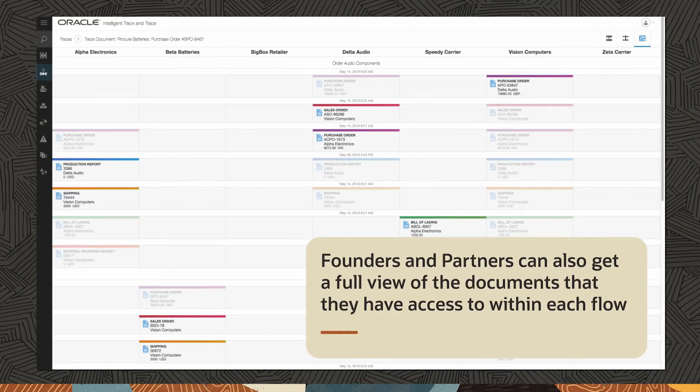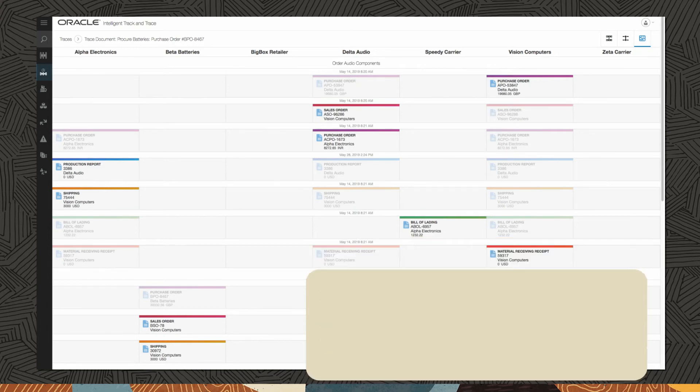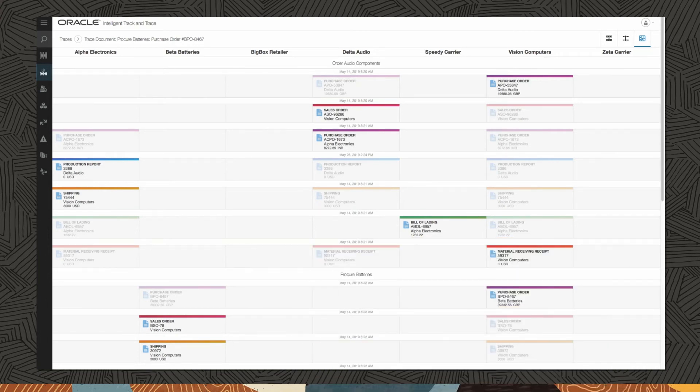Founders and partners can also get a full view of the documents that they have access to within each flow. For instance, Alpha Electronics and Vision Computers can both see the bill of lading.